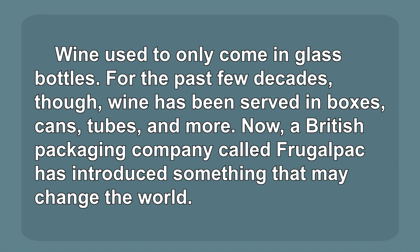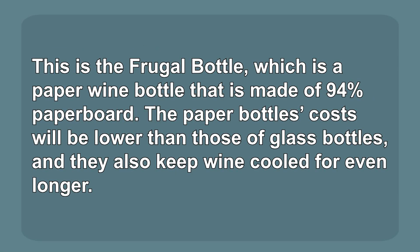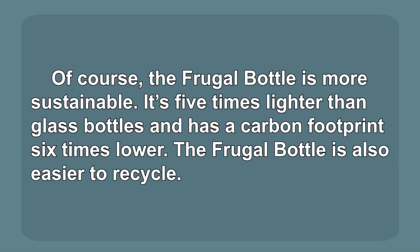Wine used to only come in glass bottles. For the past few decades, though, wine has been served in boxes, cans, tubes, and more. Now, a British packaging company called FrugalPak has introduced something that may change the world. This is the Frugal Bottle, which is a paper wine bottle that is made of 94% paperboard.